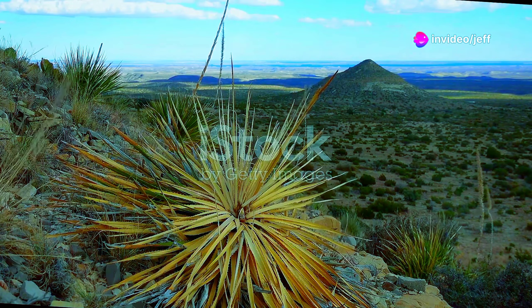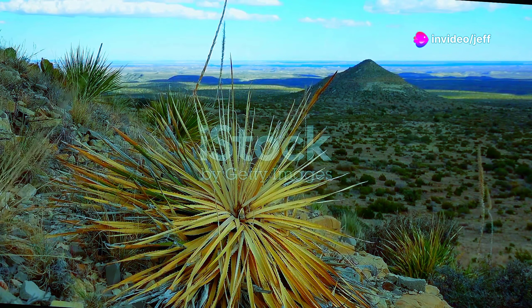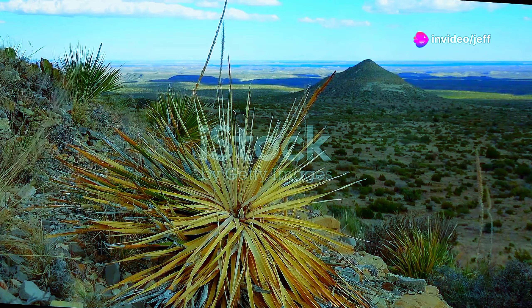We venture to the arid landscapes of West Africa, where the resilient snake plant thrives in the harsh conditions of its Nigerian homeland.